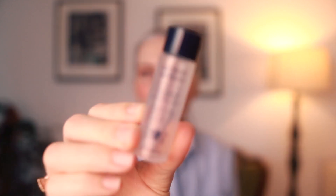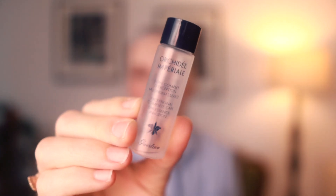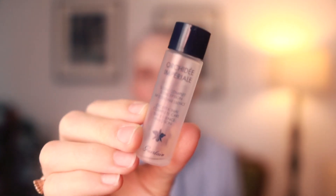I used another of these Guerlain Orchidée Impériale essence vials — I've talked about these before, I love them. I have since tried a Korean essence that's a lot less expensive, but I don't think these really do anything — it's just a really nice product. I don't necessarily think my skin or anyone's skin actually needs it; it just feels nice and smells nice.